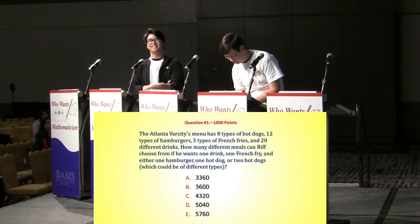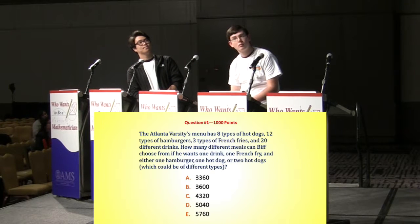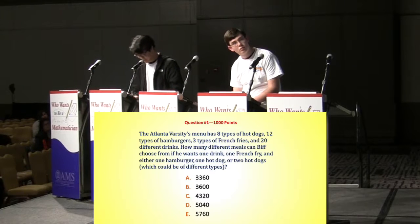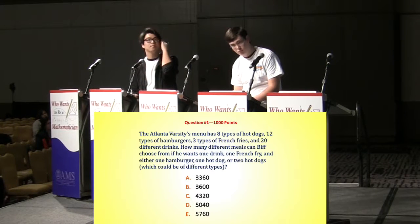So you'll have 60 seconds, Graham, and then you might get another chance at it, Junhee, if Graham's not right. Let's see — one french fries, either one hamburger, one hot dog, or two hot dogs, which could be of different types.